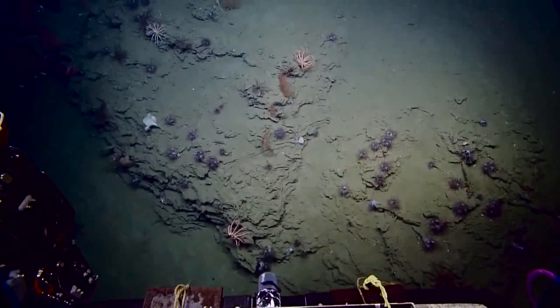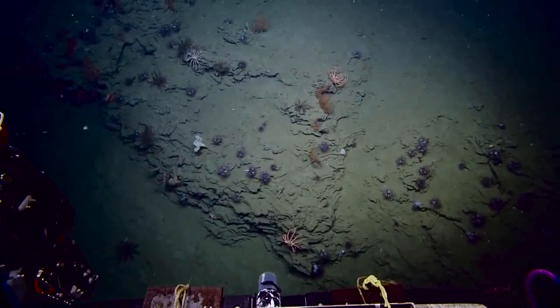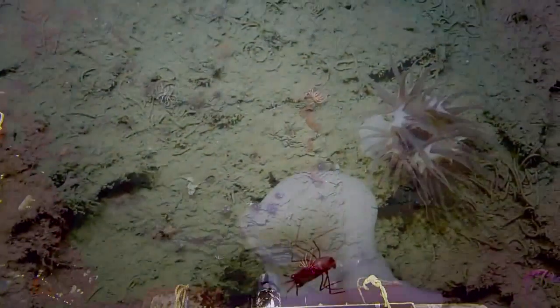Looks like a piece of lolly. It's a lovely trumpet sponge there, and these are some of the biggest specimens of the species that I've ever encountered as well. That's a trumpet sponge? What a great name.